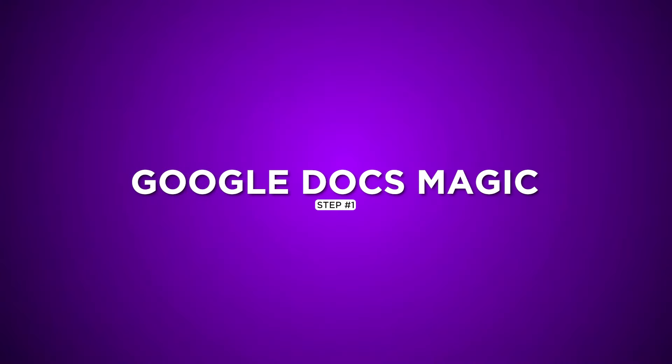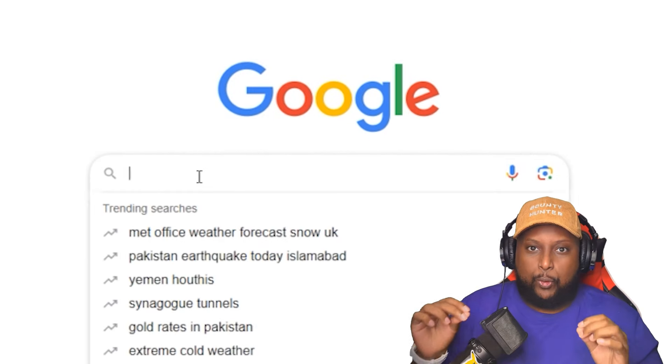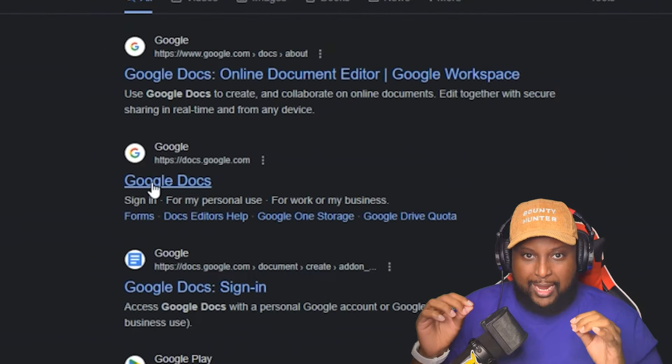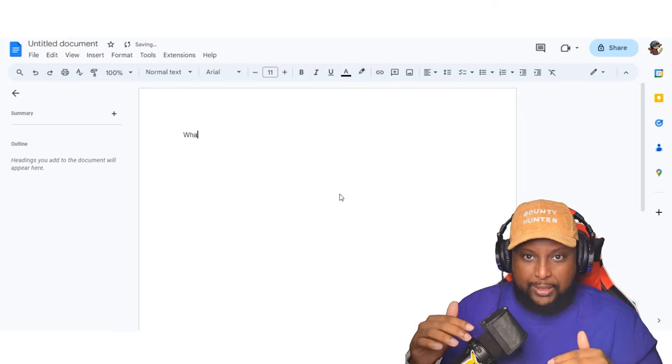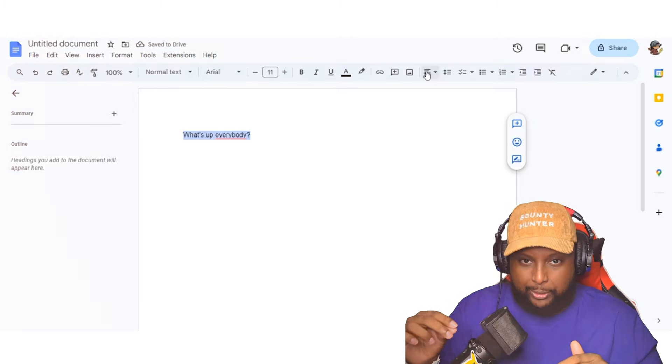Step 1: Google Docs Magic. First things first, let's head over to Google and search for your Google Docs. Click on the first result that pops up. You'll land on a page where you can start typing about anything you want. Keep it open for later — trust me, it'll be important.